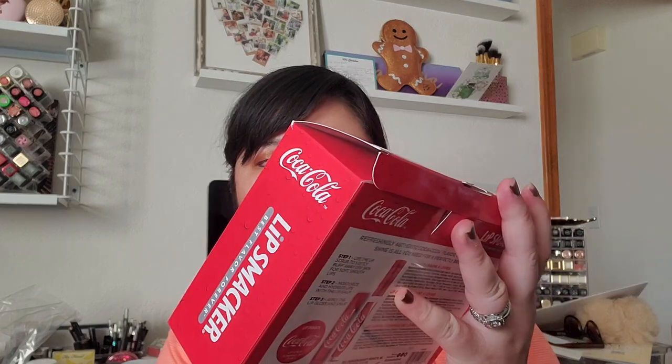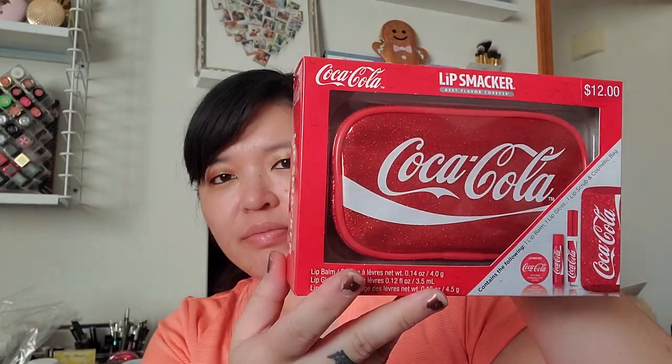Also from Ulta, I picked up the Coca-Cola Lip Smacker set. I just love Coca-Cola — it's so hard not to drink it, especially while pregnant. So I got some Coca-Cola scented and flavored items: you get a lip balm, a lip gloss, a lip scrub, and the cosmetic bag. It was already really discounted and I haven't had anything from Lip Smacker since middle school, so it's very reminiscent.